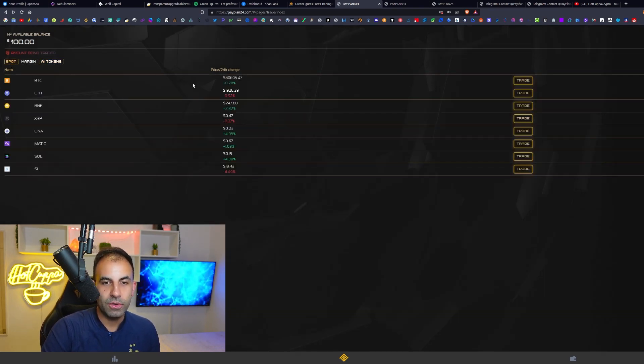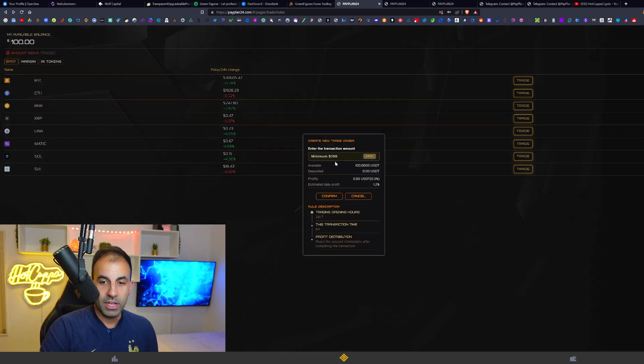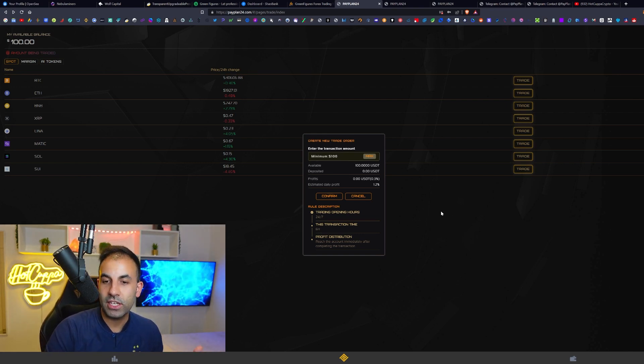We're starting with $100 on the Spot plan, getting 1.2% daily — 0.3% per trade every six hours. Every six hours you can claim profits from the trade and re-execute another one. There appear to be no limits on the number of trades, so you can run multiple trades with $100 again and again, compounding your trades and potentially withdrawing every hour.